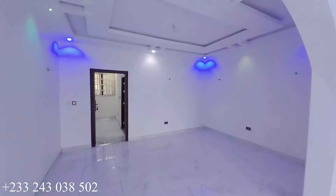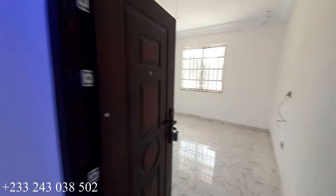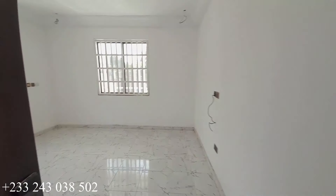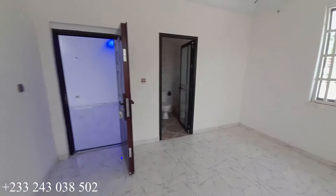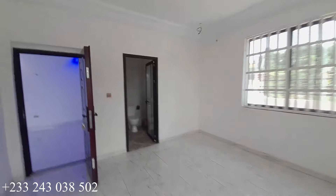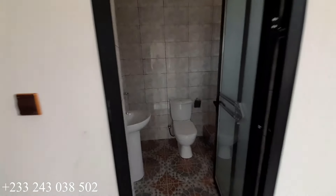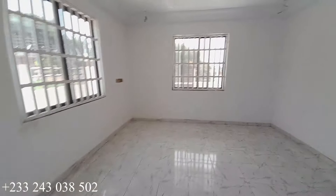The living area has two windows for ventilation. This is a bedroom at the ground floor — all bedrooms are en-suite, with a visitors washroom in addition. Here is the ground floor bedroom; it is en-suite and has two windows for ventilation. This is the washroom for this bedroom — you have a mirror, toilet seat, mobile shower, and a standing shower.